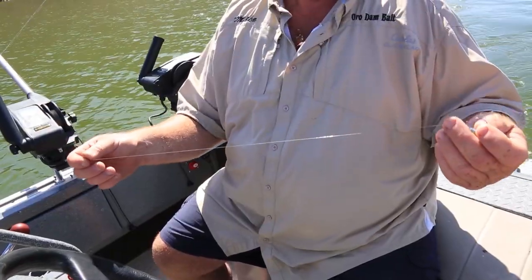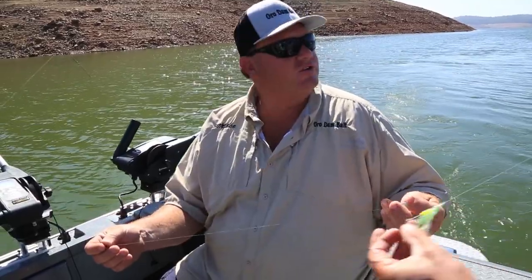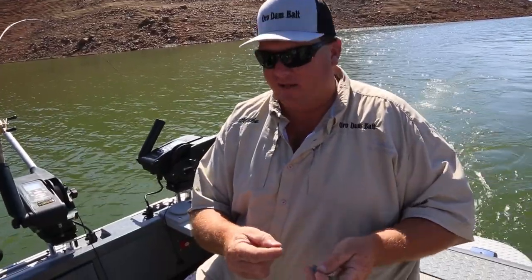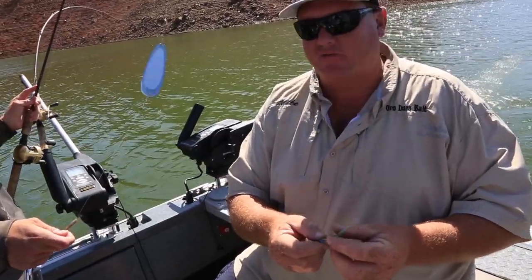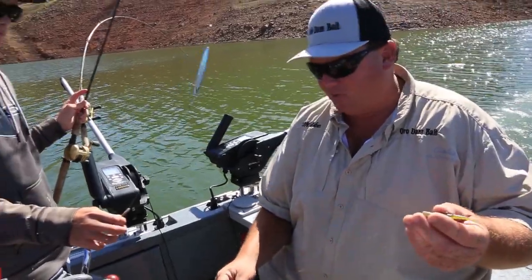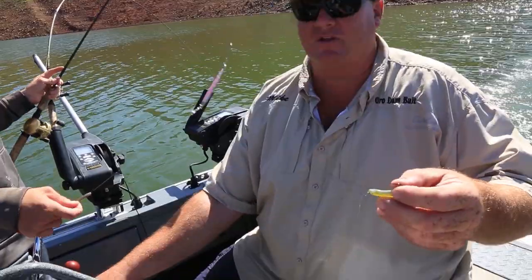Nice fish. 24-inch leader. The reason I like the longer leader is you get away from your dodger and get less action out of your bait. Another way to get less action: go to lighter line. More action: heavier line. Sometimes these fish just want it dragging back there, and sometimes they want that pulse the dodger's applying. I'll run 10-inch leaders on these — it all depends on what the fish want.